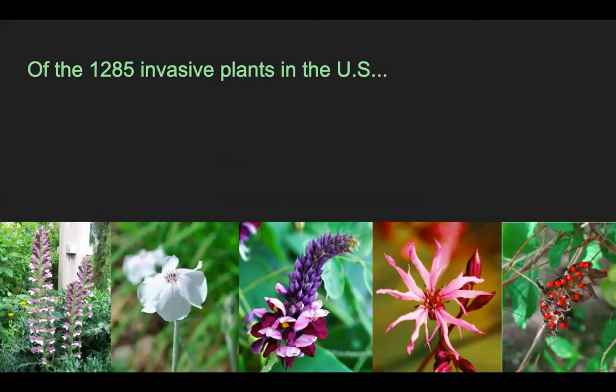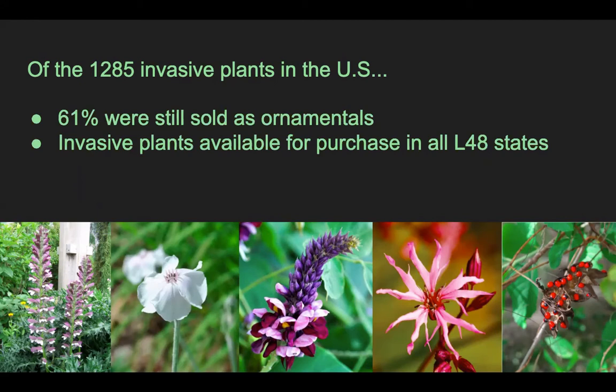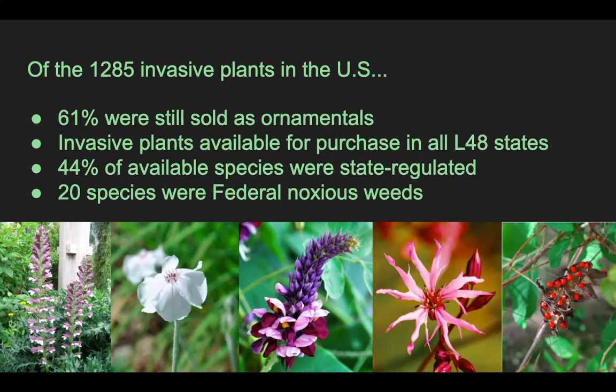Of all 1,285 species we searched, we found that more than half were still grown and sold as ornamental species. Vendors selling invasive plants were located across all lower 48 United States, and of the species we found for sale, we found that 44% were state regulated, meaning that within that state they cannot be grown or sold legally. And of the roughly 98 species considered to be federal noxious weeds — the most severe negative impact species that should not be grown or sold anywhere in the U.S. — we still found 20 species for sale.